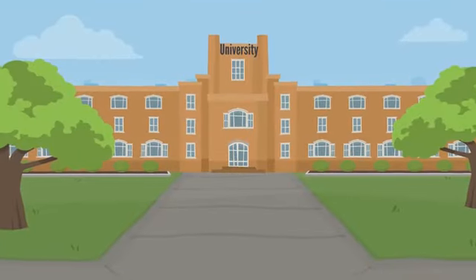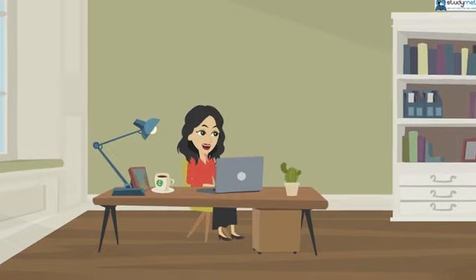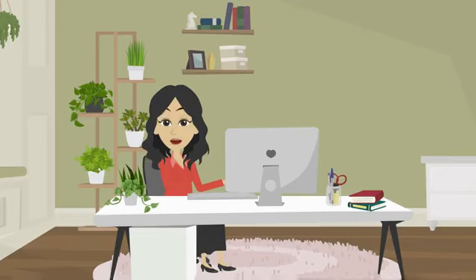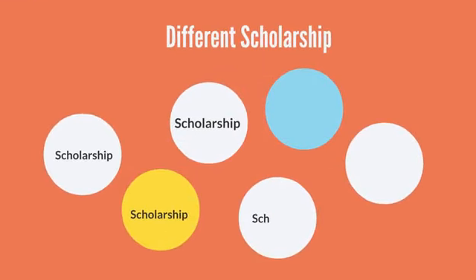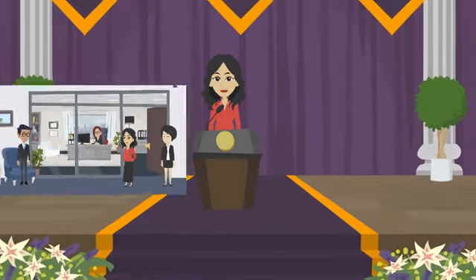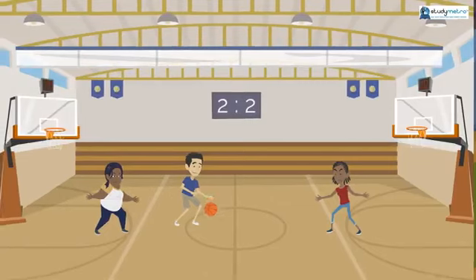Getting a scholarship to study at a university in the United States can seem like an impossible dream, but it doesn't have to be. With a little knowledge and hard work, you can increase your chances. The first thing that helped was doing research — look into the universities you're interested in and find out what scholarships they offer. Your school guidance counselor is also an excellent resource. Researching scholarship programs is essential; look into different types of scholarships and their eligibility requirements.